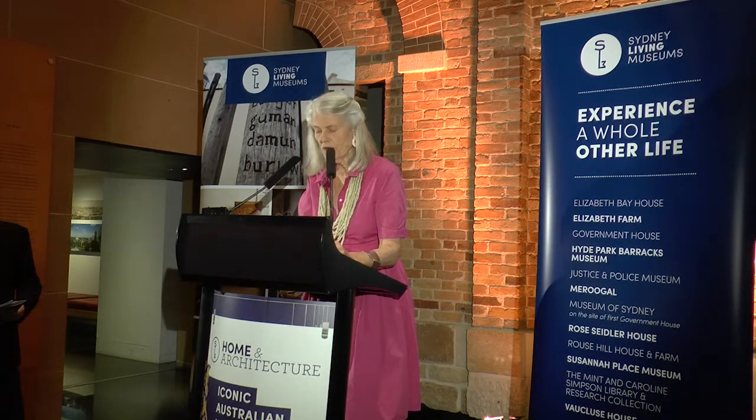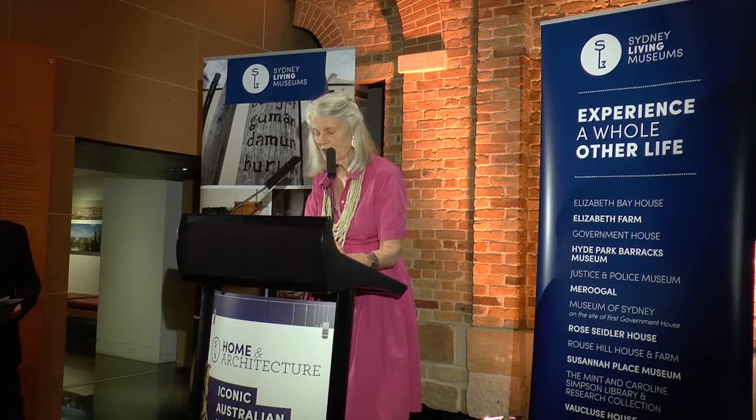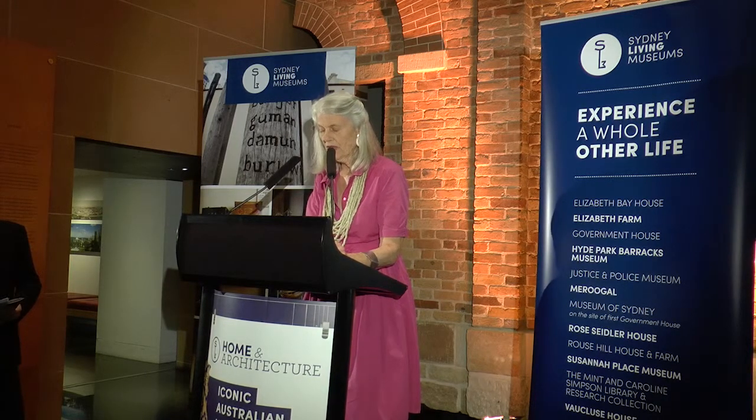Now I want to talk about the curator of the exhibition, Karen McCartney. Karen's two books about 20th century houses, which are the basis of this exhibition, are amongst the best-selling architecture publications in Australia. She's previously edited Marie Claire Lifestyle, was a founding editor of Inside Art, and is now editorial director of online retailer Temple and Webster.